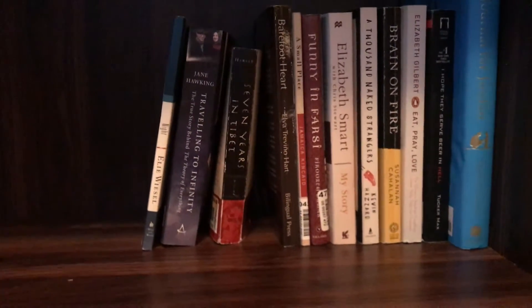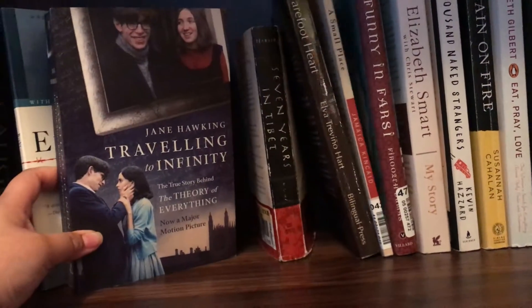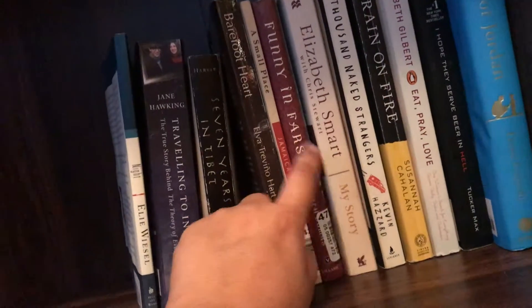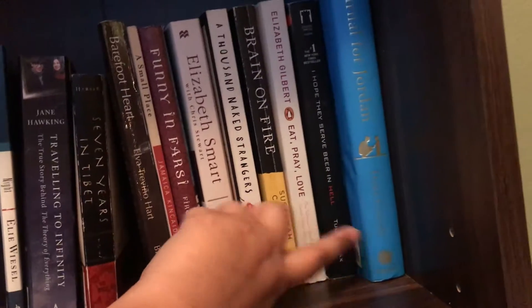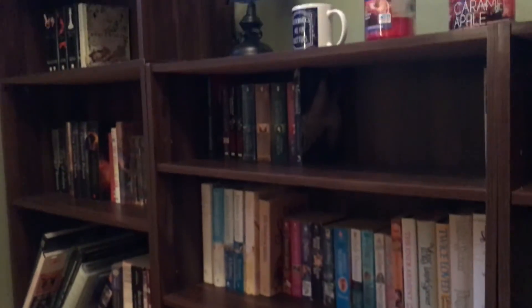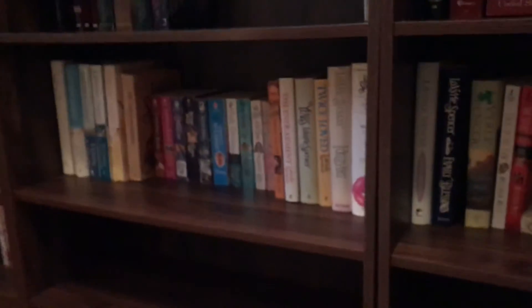The next shelf has my biographies: the Borgias, Marie Curie, Caravaggio, Einstein, and Caligula. I love biographies — learning about fascinating, well-known people. I'll definitely get more. Then my memoirs section — I didn't realize I had this many: Night by Elie Wiesel, Travelling to Infinity by Jane Hawking, Seven Years in Tibet, Barefoot Heart, A Small Place by Jamaica Kincaid, Funny in Farsi, Elizabeth Smart — she actually signed my copy, I met her in person — Thousand Naked Strangers, Brain on Fire, Eat Pray Love, I Hope They Serve Beer in Hell, and A Journal for Jordan.